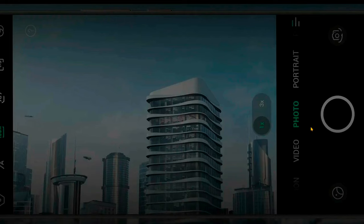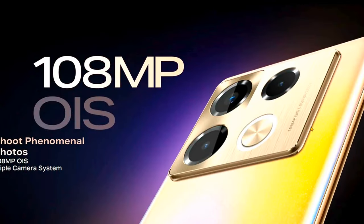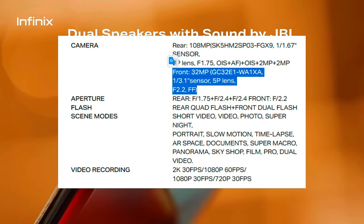Camera-wise, users can expect a 108MP primary camera with optical image stabilization, accompanied by a 2MP macro sensor and a 2MP depth camera. For selfies, there is a 32MP front camera.